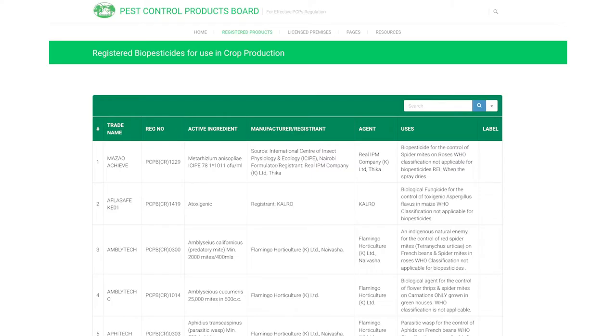To give the farmers the information, the details of the products that have been registered are available free of charge on our website, where they can access and see what alternatives they have for the control of the pests. So they don't have to use the conventional chemicals as a first resort.